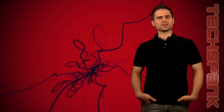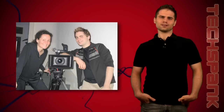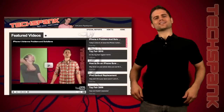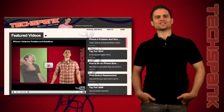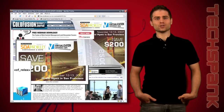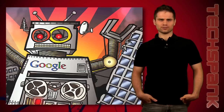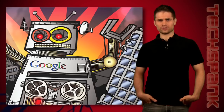Making stuff for the internet that doesn't suck costs money. The way most companies make money on the internet is by showing ads — annoying, poorly targeted ads — and they rake in 25 billion dollars a year doing it. Most of that money comes from ads placed by Google, who handles over 60% of the searches in the United States.